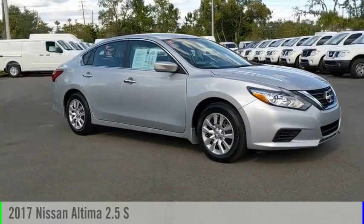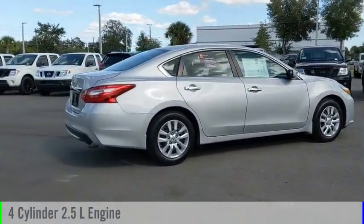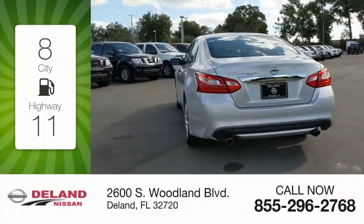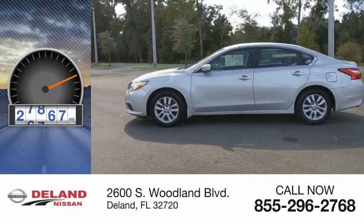We are pleased to show you the 2017 Altima. This vehicle is powered by a front-wheel drive, four-cylinder, 2.5-liter engine and comes with a continuously variable transmission. Great fuel efficiency saves you money by requiring fewer trips to the gas station. This vehicle has less than 30,000 miles.